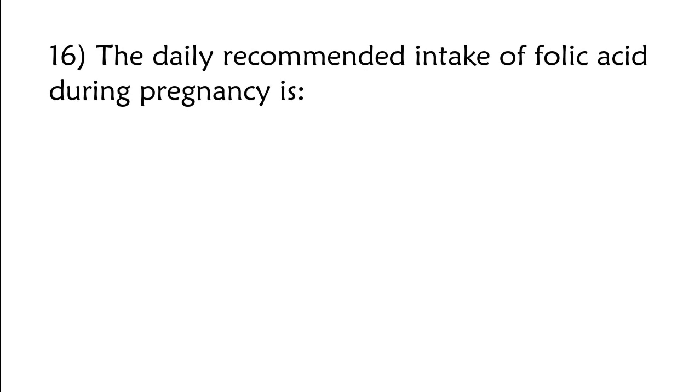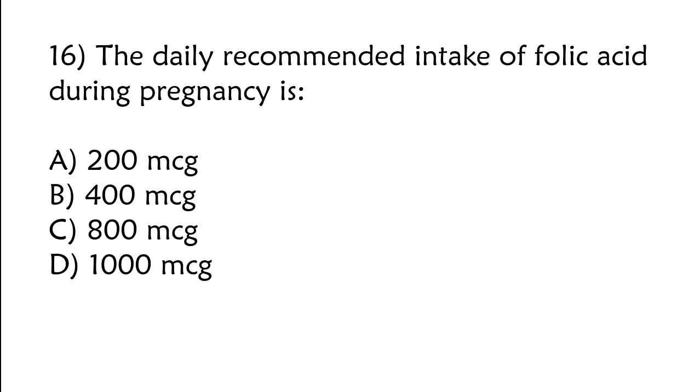The daily recommended intake of folic acid during pregnancy is: A) 200 micrograms, B) 400 micrograms, C) 800 micrograms, D) 1000 micrograms. The correct answer is option B: 400 micrograms.